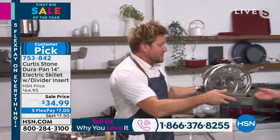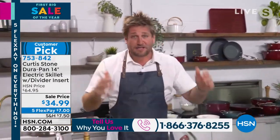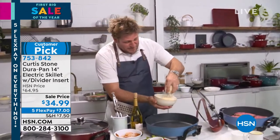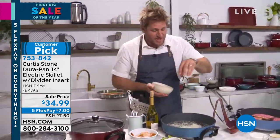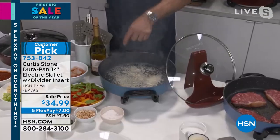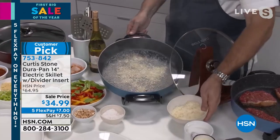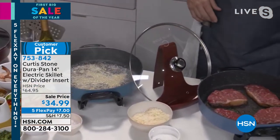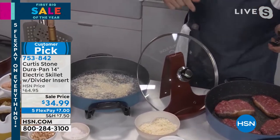It's a stacking set, so it fits beautifully into your cabinets. I'm going to get going in my skillet. I'm going to take a big old handful of Parmesan cheese and just throw it in. When was the last time you threw cheese into a piece of cookware? The cheese should by right stick. Let's let it burn on, and I'm going to show you that absolutely nothing sticks to the DuraPan.